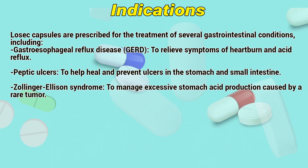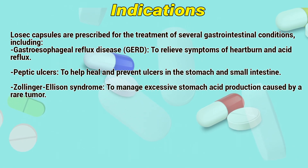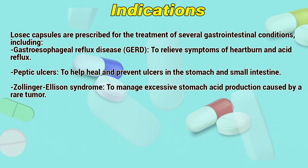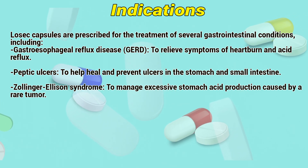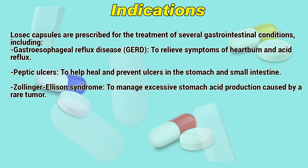Indications. Lossic capsules are prescribed for the treatment of several gastrointestinal conditions, including gastroesophageal reflux disease, to relieve symptoms of heartburn and acid reflux, and peptic ulcers, to help heal and prevent ulcers in the stomach and small intestine.